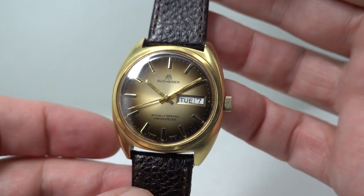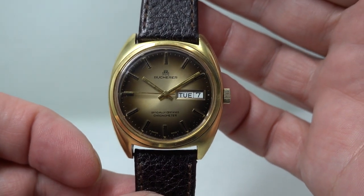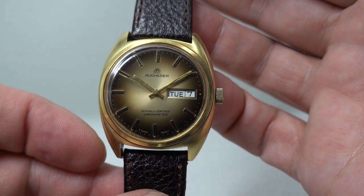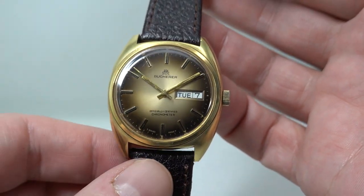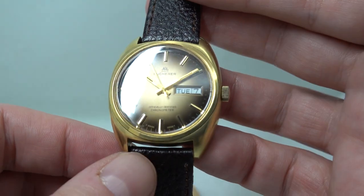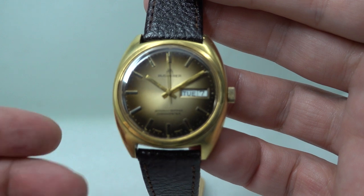Hello watch fans! BirthYearWatches here, and this time we have a circa 1974 Bucherer officially certified chronometer. A chronometer is a very good timekeeper — it has to be officially certified to really make it mean anything. This piece is still running in chronometer specs.